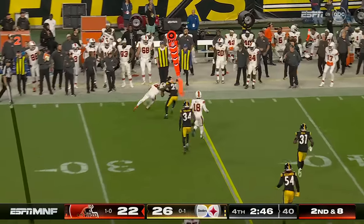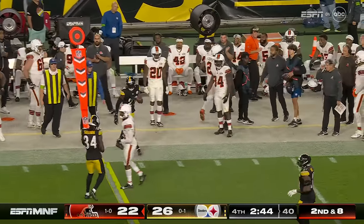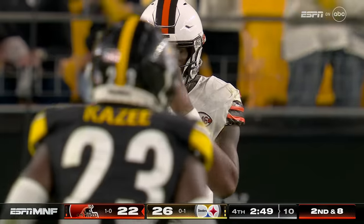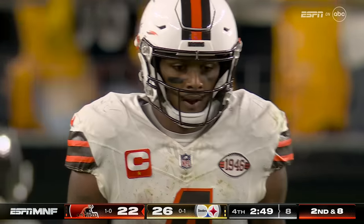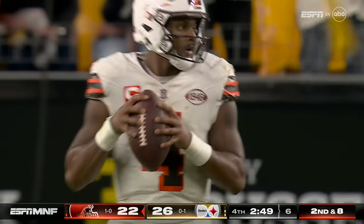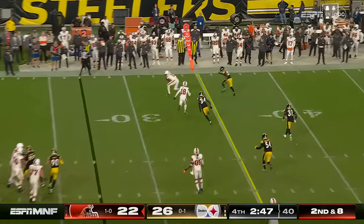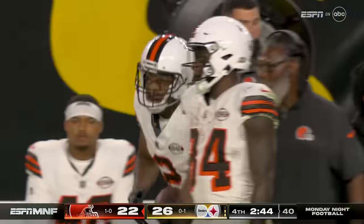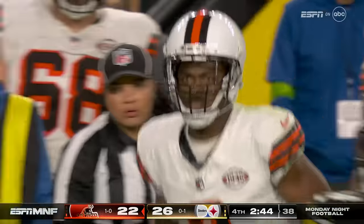Second and eight, quick throw to Cooper — out of bounds. With a first down. Second and eight again, quick throw to Cooper — out of bounds. With a first down.